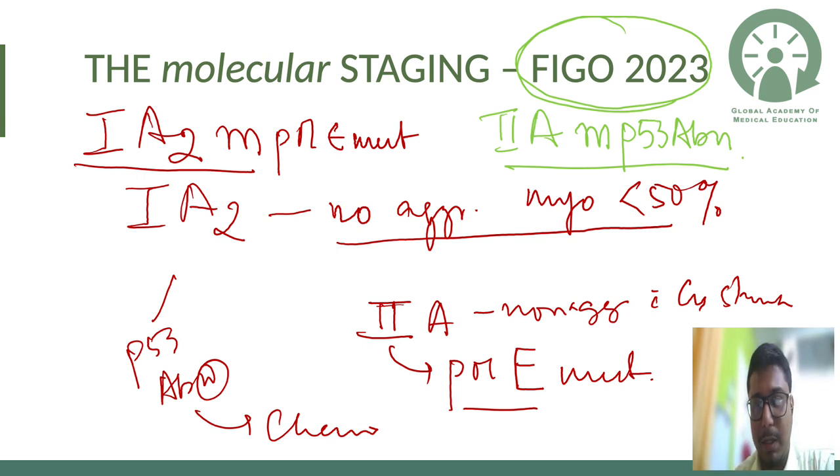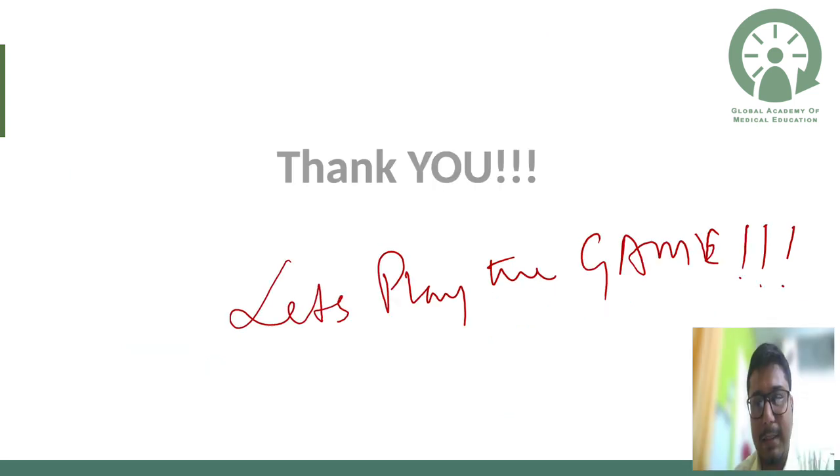I hope this helps and does not create too much confusion. This is the biggest change of 2023 and will very soon appear in your exams. Thank you for listening.